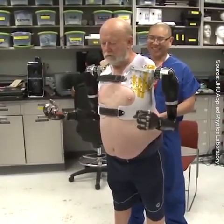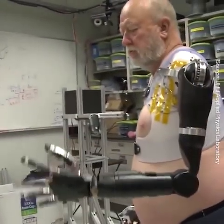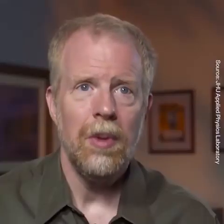What we'd really like to be able to do is send him home with a couple of limbs so that he can use them in his everyday life. And what this has showed us is that that's really possible.